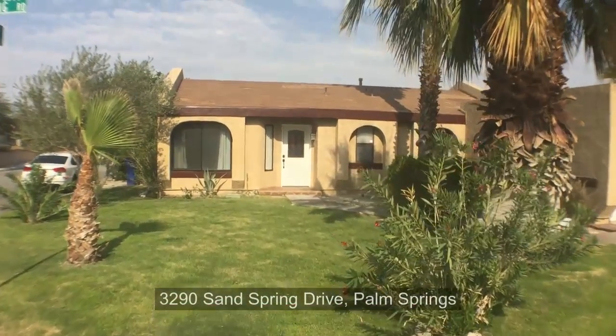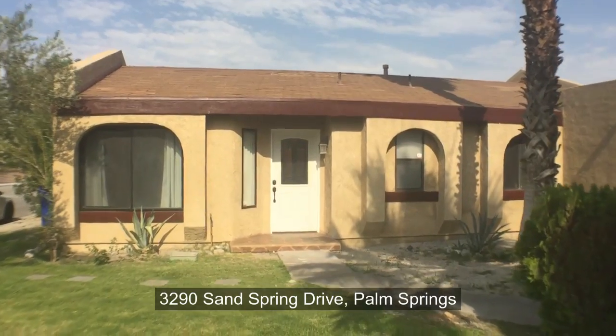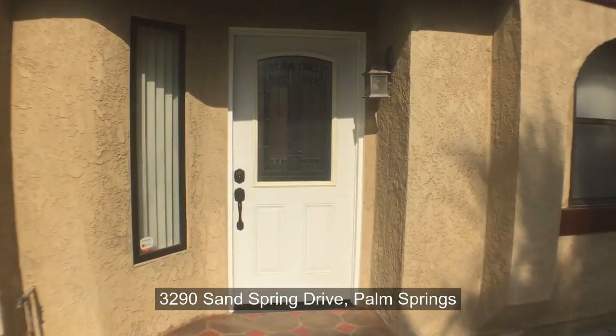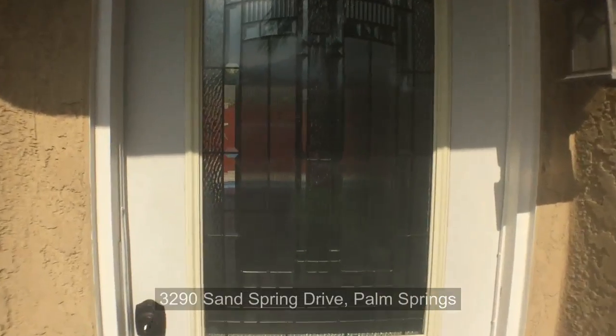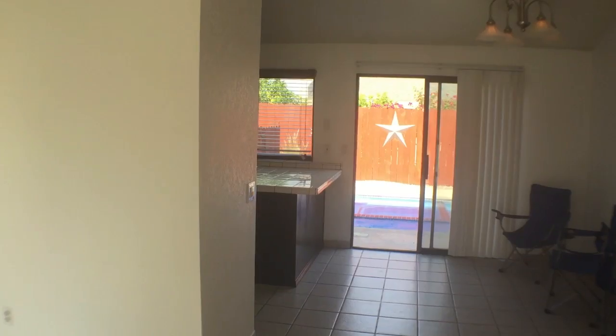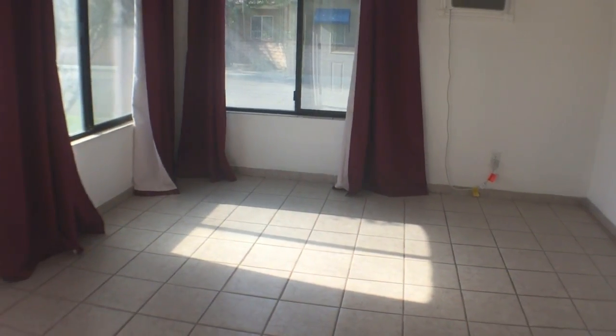Welcome to 3290 Sand Spring Drive here in Palm Springs. This is a beautiful little home with two bedrooms and two bathrooms, tile floors — a nice, clean little place that just got rehabbed.